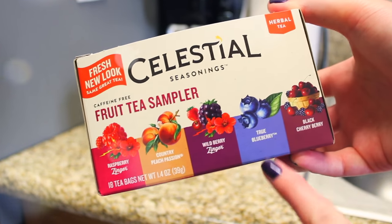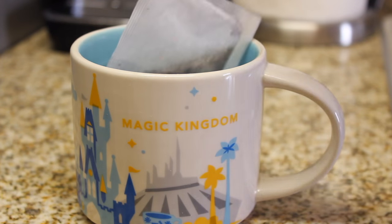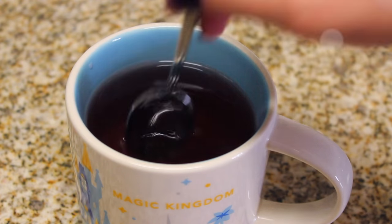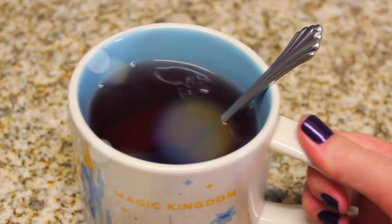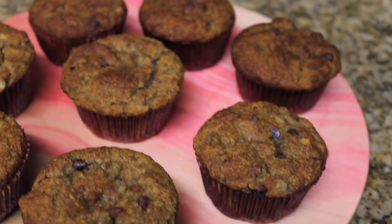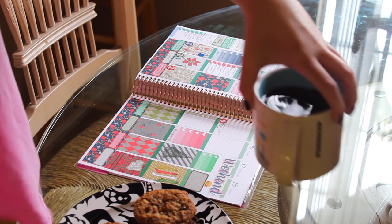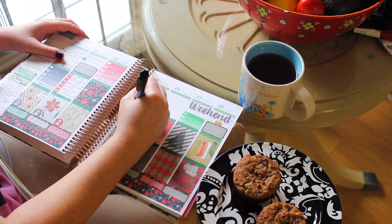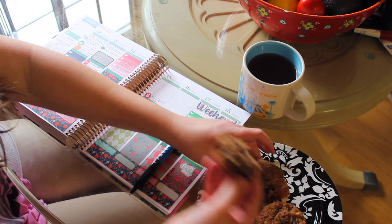I'm going to make some hot tea because it's cold. I like this blueberry tea from the Celestial Seasonings fruit sampler pack — it's all caffeine free. It tastes like you're drinking a blueberry muffin, and it's the only hot tea I really like. This morning I also made a fresh batch of my paleo banana bread muffins; I usually eat about two and they fill me up. Then I sit down at my planner, plan out the day, eat my breakfast and drink my tea.